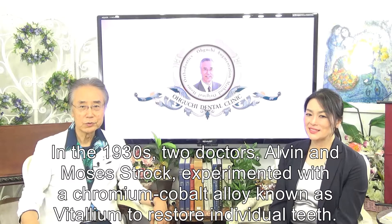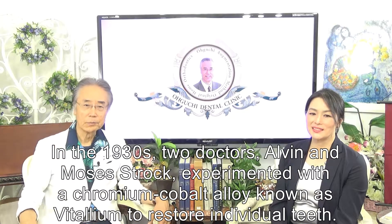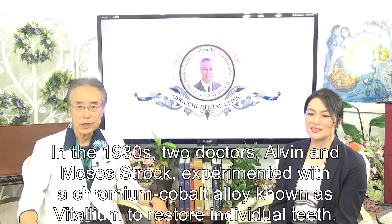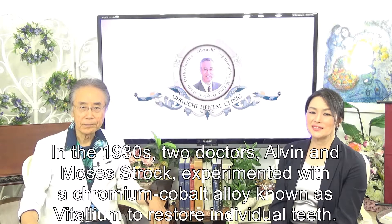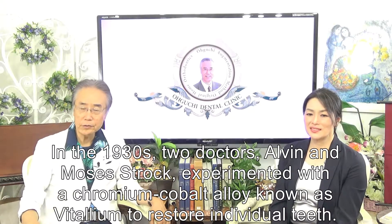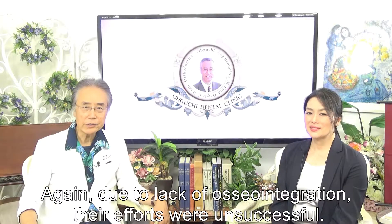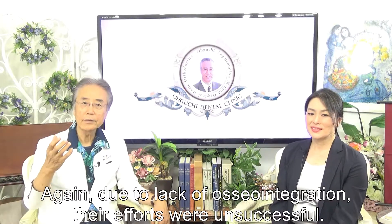In the 1930s, two doctors, Alvin and Moses, experimented with a chromium alloy known as vitallium to restore missing teeth. Again, due to lack of osseointegration, their efforts were unsuccessful.